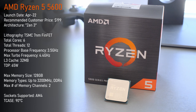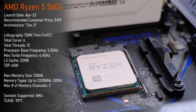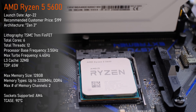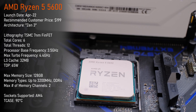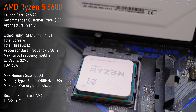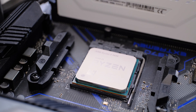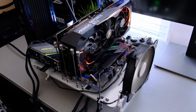Manufactured on TSMC's 7nm node, the processor is clocked at 3.5GHz base and out of the box it will boost up to 4.4GHz. Despite being the non-X CPU, it is fully unlocked and can be overclocked — well, slightly. The CPU supports PCIe Gen 4 and DDR4 memory of up to 3200MHz, and thanks to the incredible power efficiency of Zen 3 processors, the 5600 has a TDP of just 65W.